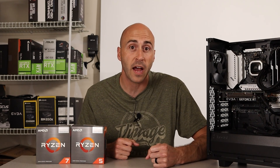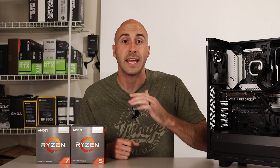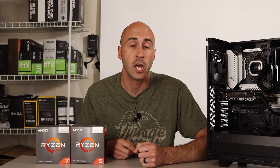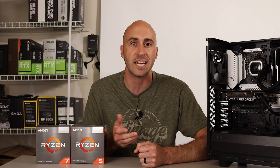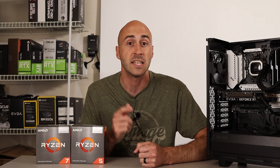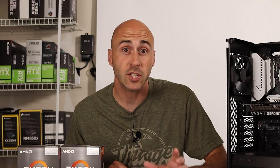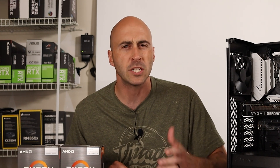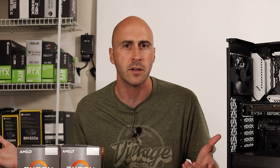AMD introduced their Ryzen 5000 series APUs in April of 2021 based on their Zen 3 CPUs, to effectively replace their aging Ryzen 3000 series Zen Plus parts. This is quite a generational leap and their APUs were well overdue for an upgrade, but is it worth purchasing one in 2022 when there are so many options out there?